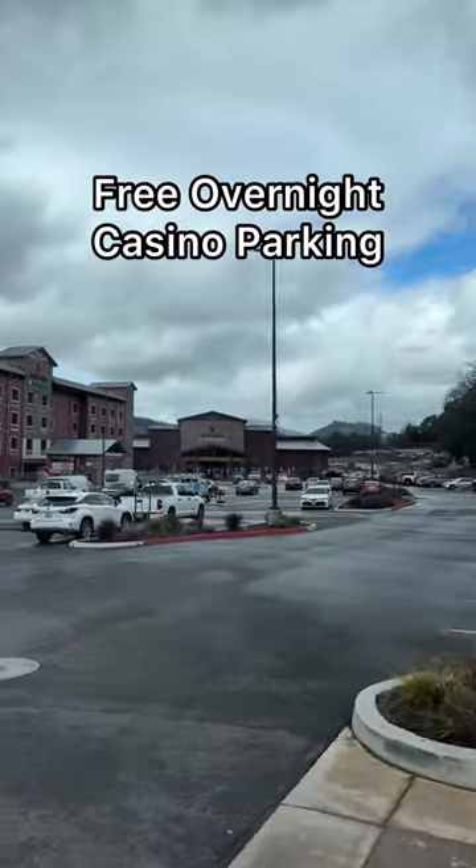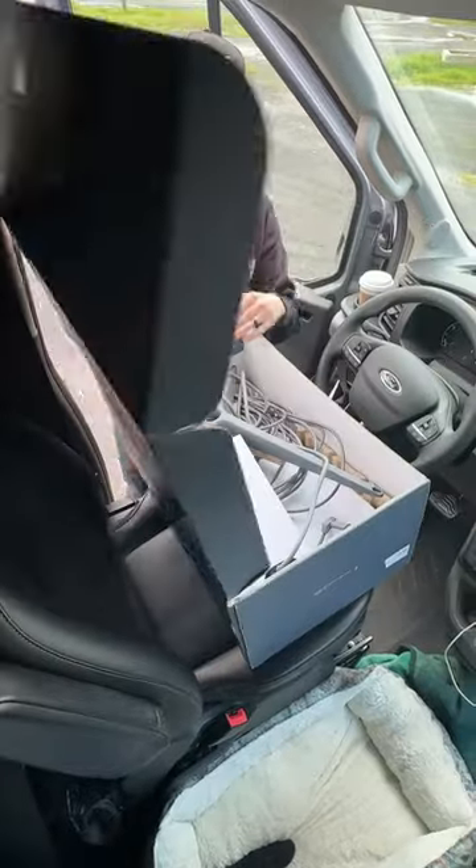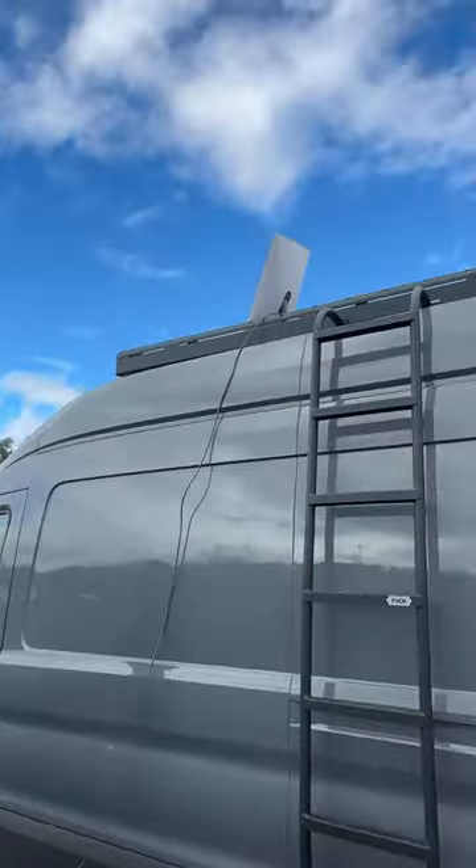We've stayed overnight at quite a few casinos recently, and here's what it looks like. There's usually a special area for RVs and oversized vehicles so that you're not in guest parking. Once we're parked, we put up our Starlink so I can get a signal to work for the day.